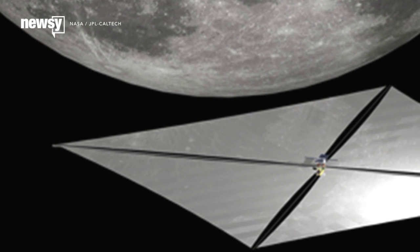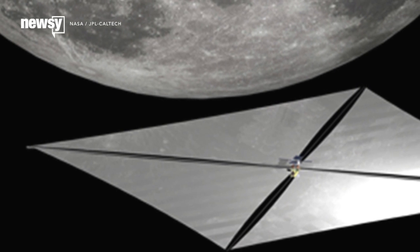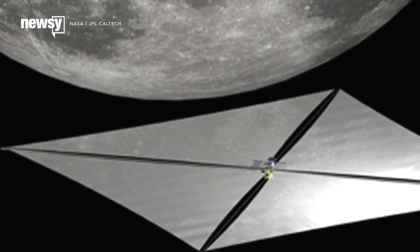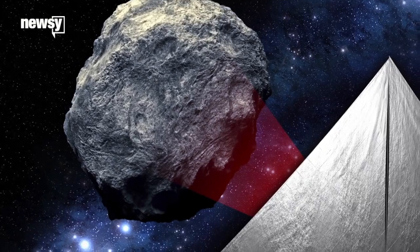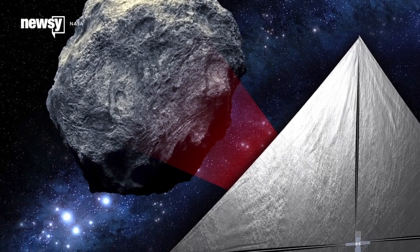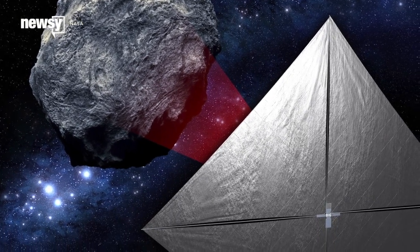NASA now has two other sail missions in the works. Lunar Flashlight will send a sail to orbit the moon, where it will reflect sunlight to illuminate craters on the dark side in search of water. And NEA Scout will act as a proof of concept for propulsion to nearby asteroids.